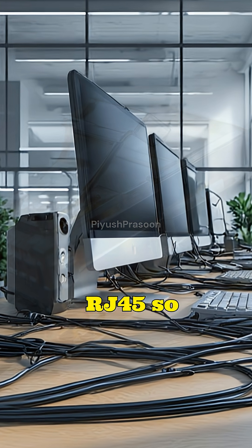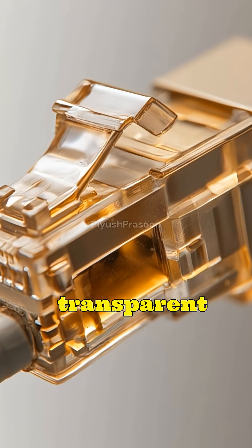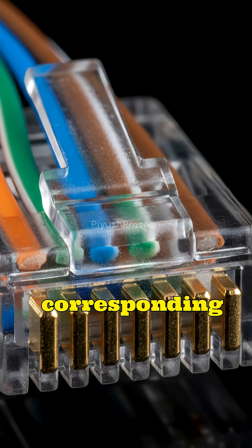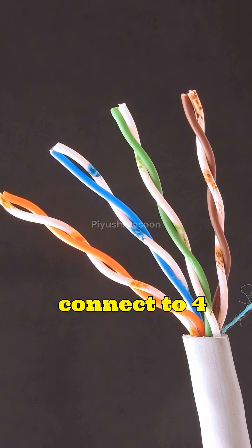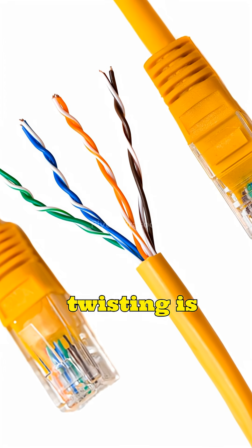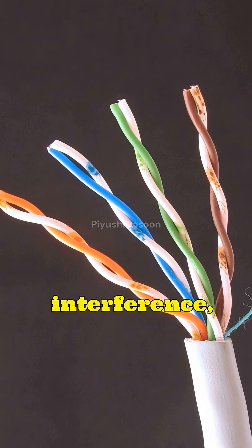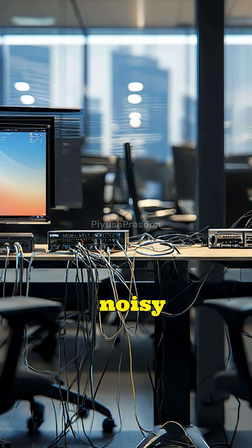What makes RJ45 so effective is its internal design. Inside the transparent plastic plug are eight precisely aligned metal contacts, each carefully positioned to connect with corresponding pins inside a network port. These contacts connect to four twisted wire pairs inside the Ethernet cable. The twisting is not accidental — it is a clever engineering trick that cancels out electrical noise and interference, allowing data to move fast and clean even in electrically noisy environments.